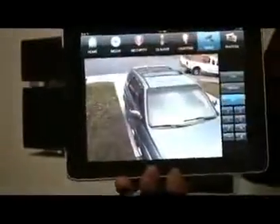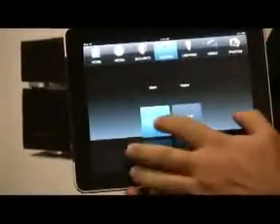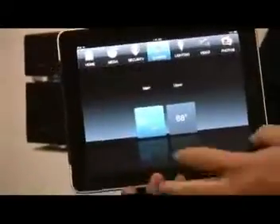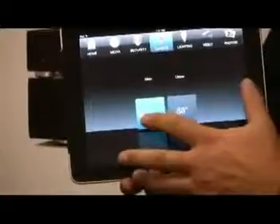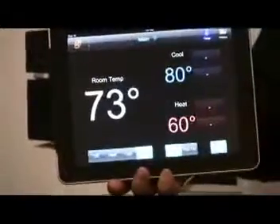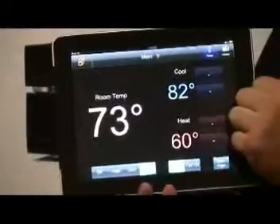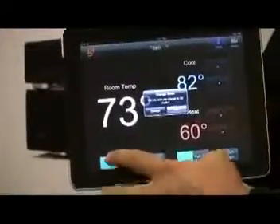And then finally, I'll show you one more thing here — the climate. Now, my kids like to turn on the AC and turn it down. It really drives up the electric bill here in California. So, I can take a look and find out if they've got the AC on. If they do, I can either raise the set temperature or I can simply just turn it off.